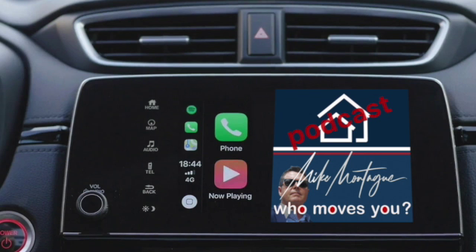Hello, I'm Mike Montague, and this is Who Moves You, a podcast about real estate and the real estate market in Ontario, with an added focus on regions north of the greater Toronto area.